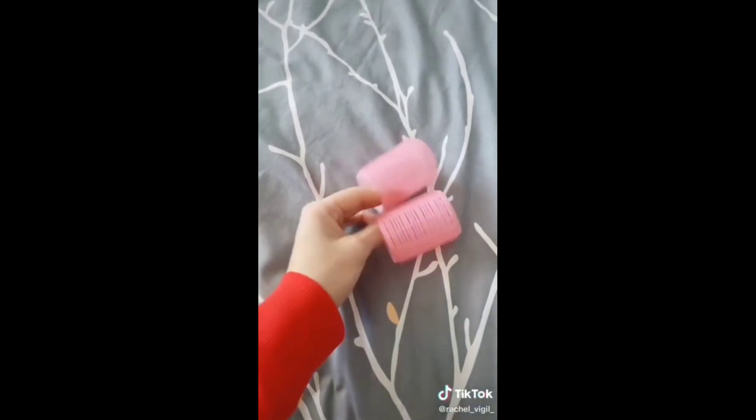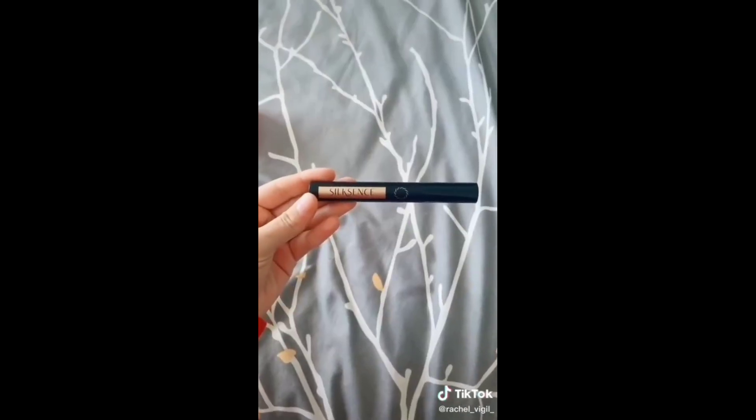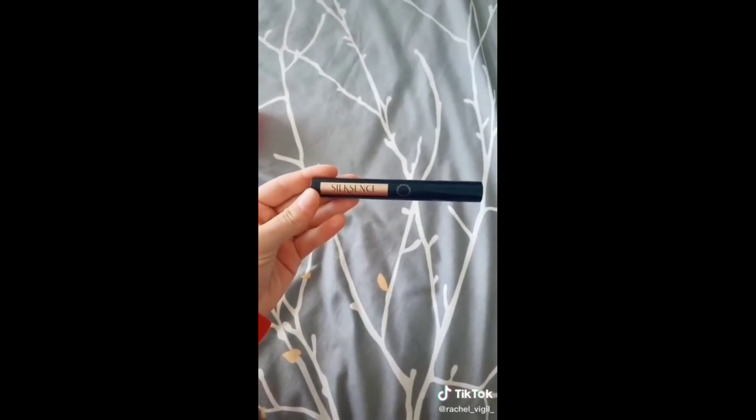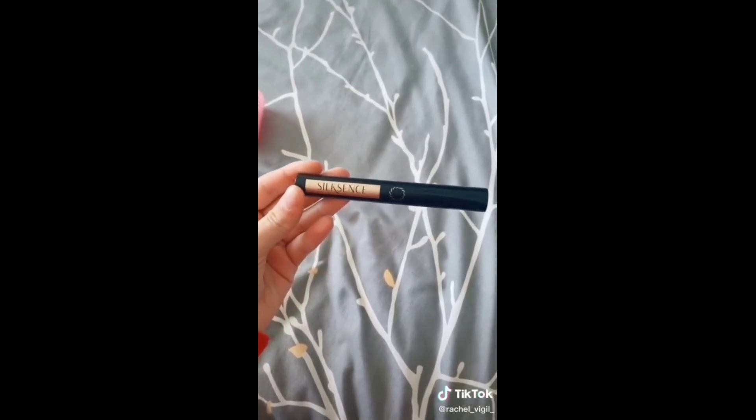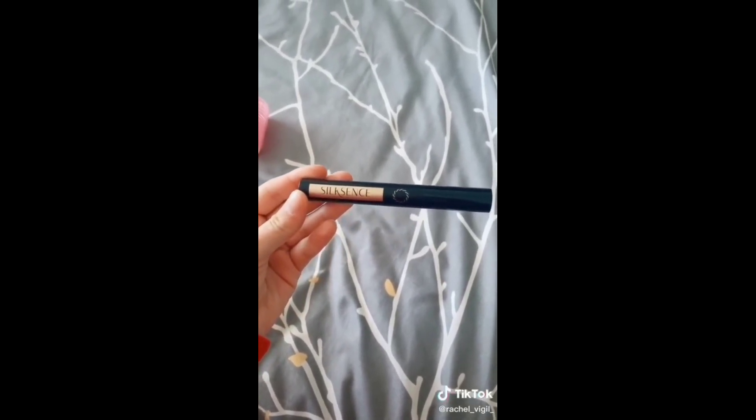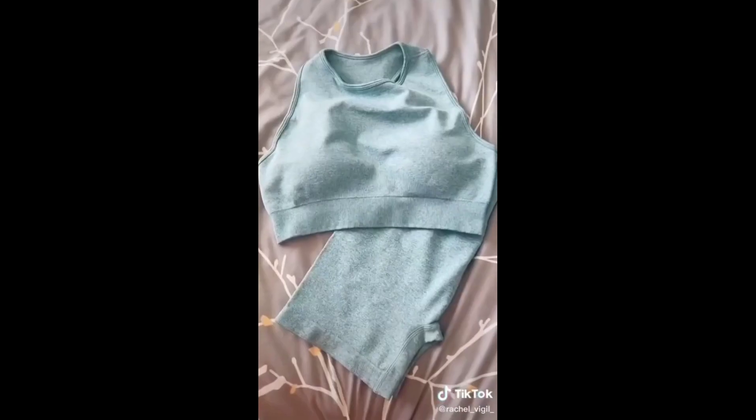I'm actually going to be sharing a review on my Instagram later today, so definitely check that one out. Next up is this eyelash serum for growth — I just started using it so I will definitely keep everybody updated, but so far so good. I haven't noticed a huge amount of growth yet, but I just started.